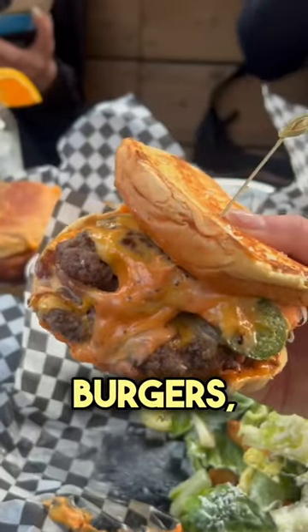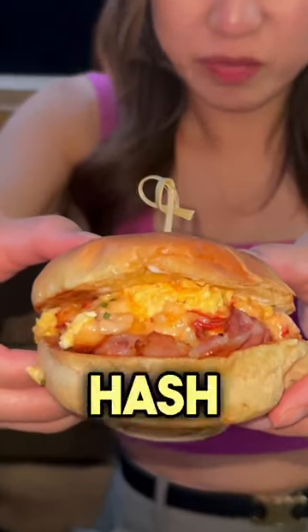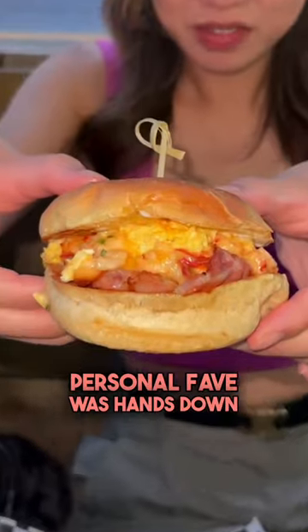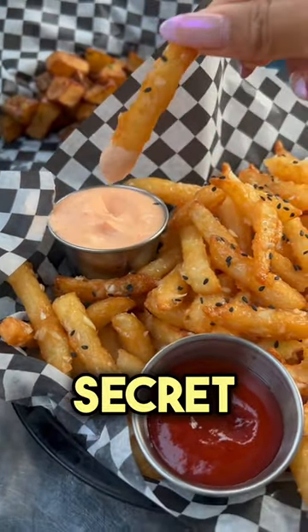They came out with three new burgers. You have the jalapeño cheeseburger with Caesar salad, the lobster breakfast sandwich with hash browns, and the filet-o-fish with parmesan fries. You honestly can't go wrong with any of these, but my personal fave was hands down the lobster breakfast sandwich. And make sure you order their secret honey garlic fries.